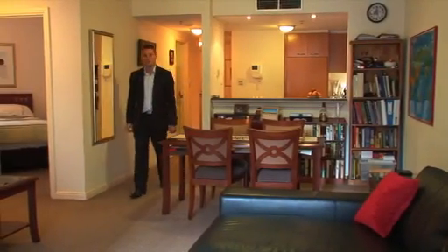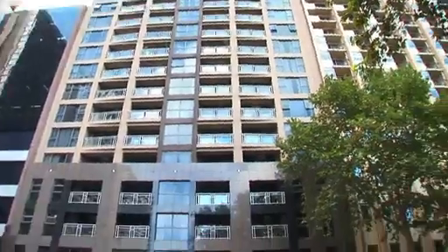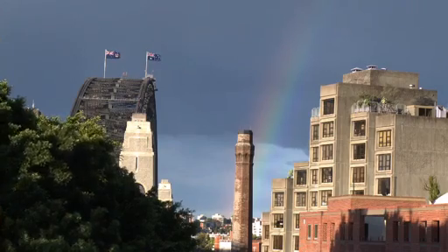Hi, I'm Adrian Wilson from Wilson Property Agents and welcome to 506 of 281 Elizabeth Street, Sydney, Regency Hyde Park. This well-positioned building on the corner of Hyde Park offers easy access to all of the city, restaurants, cafes, nightlife and transport.